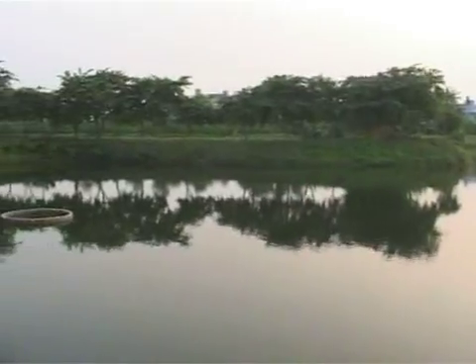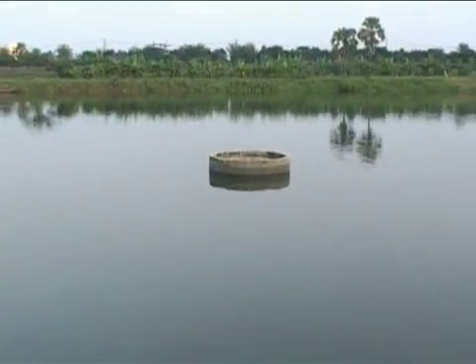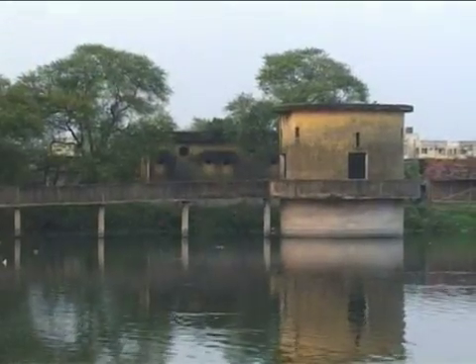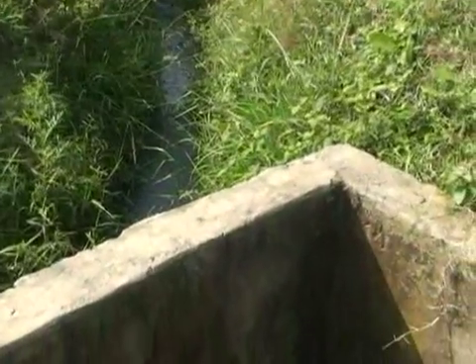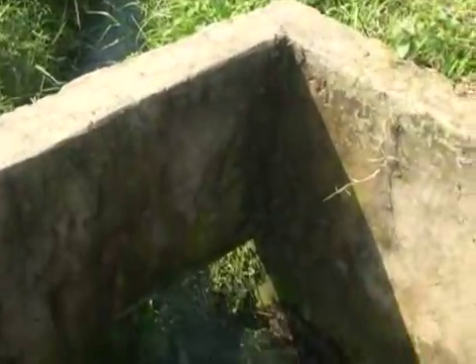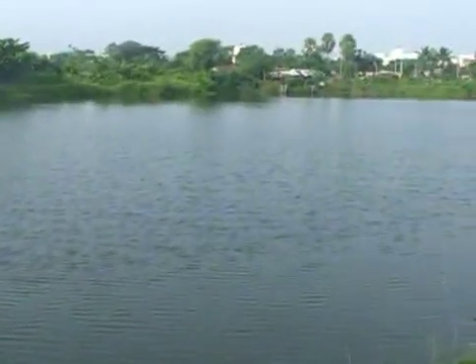The sewage-fed fisheries were earlier saltwater fisheries. In 1860, a health officer of the Kolkata Corporation started sewage farming. And in 1930, regulated proportions of sewage water began to be used in Bhangaur, Teeljala, Jaduppur and Sonarpur fisheries.